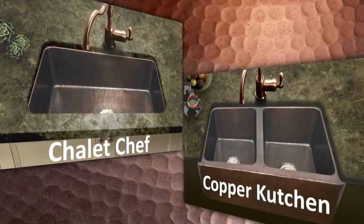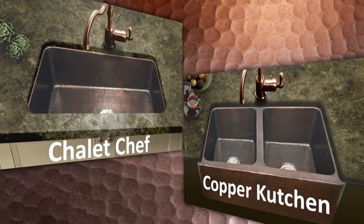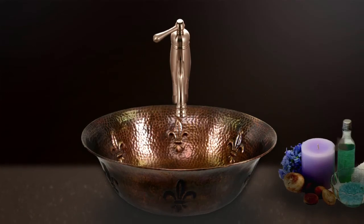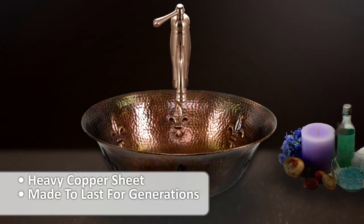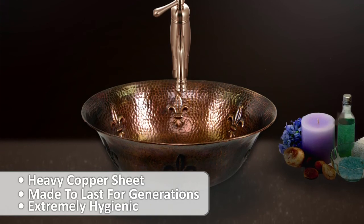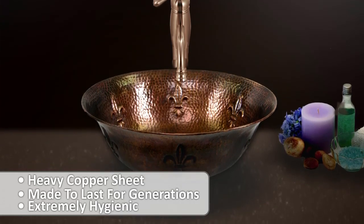Our Chalet Chef and Copper Couchin series are perfectly suited for giving a little rustic flavor to your kitchen design. Like all Hammerwork Series sinks, they're formed from heavy copper sheet and made to last for generations. As an added benefit, copper surfaces are extremely hygienic and do not support bacteria like many other materials.